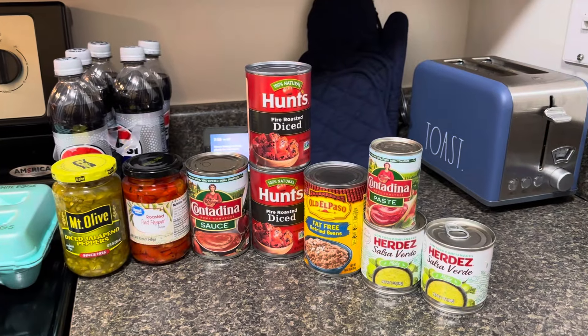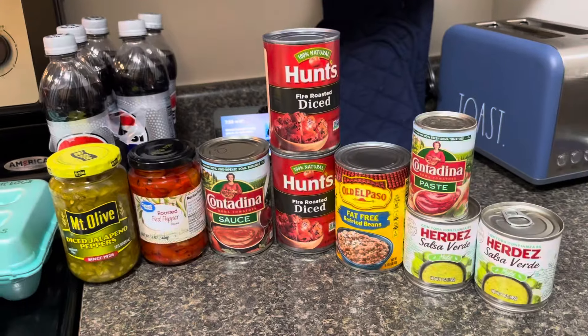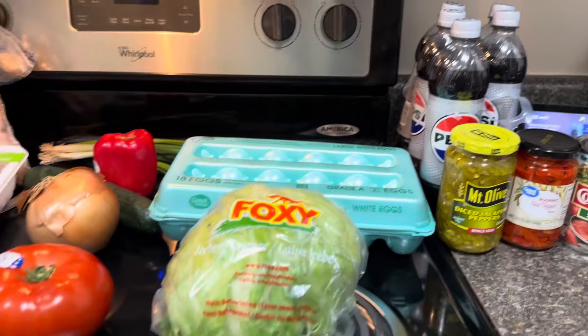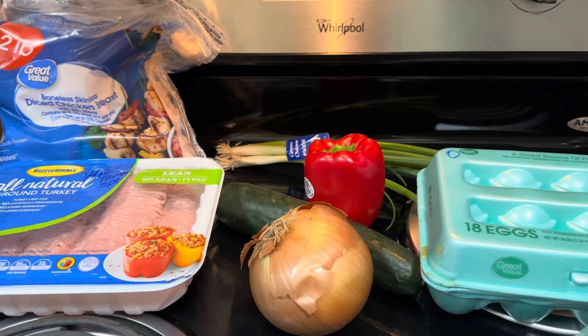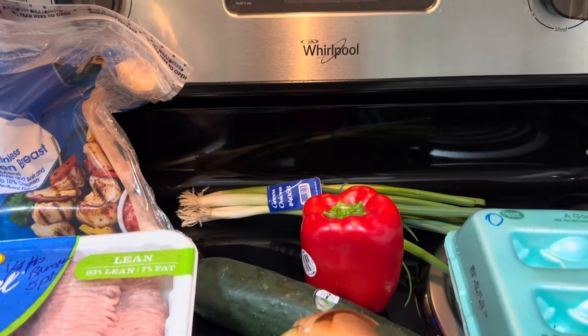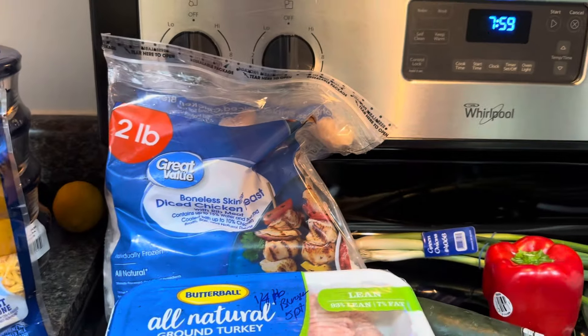All of these things are pretty much zero points, but again I'm going to be using those in recipes. I got my eggs, I got lettuce for salad, tomato — zero, my onion — zero, a cucumber — zero, red pepper — zero, and green onions — zero. Chicken breast — zero.